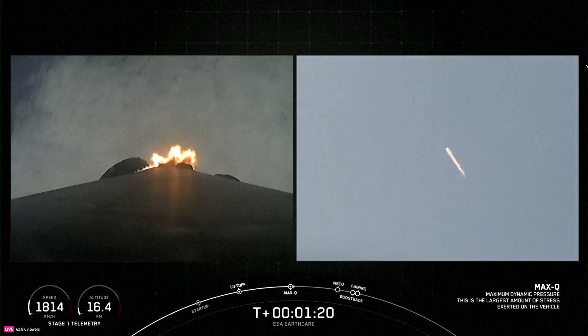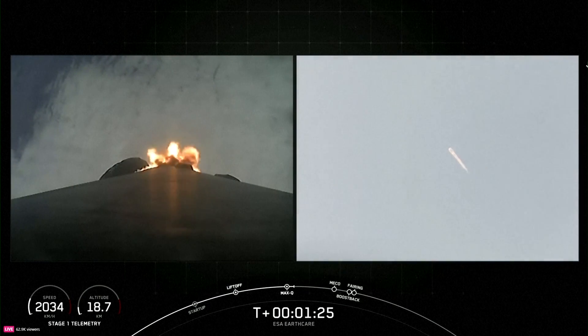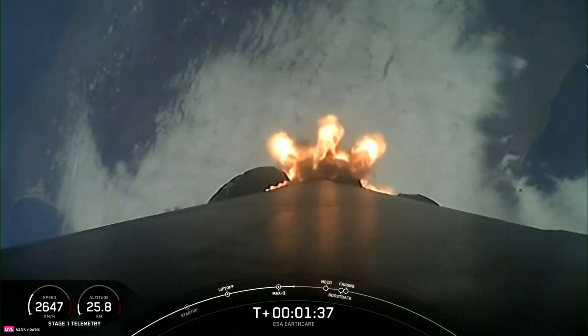In just a few moments, you'll notice the increasing speed of the vehicle. So keep an eye on the Stage 1 telemetry in the bottom left-hand corner of your screen to watch for these speed changes through ascent, to avoid being pulled back down to Earth and get into orbit.